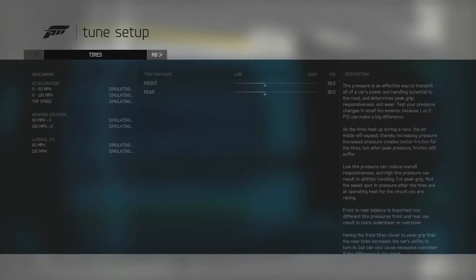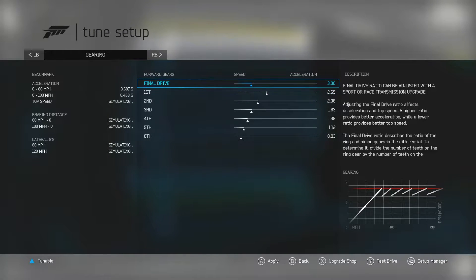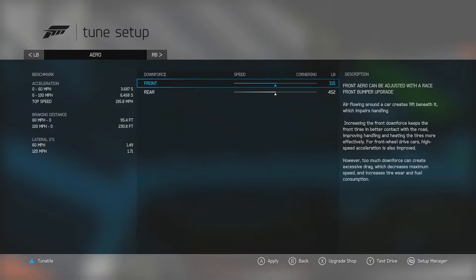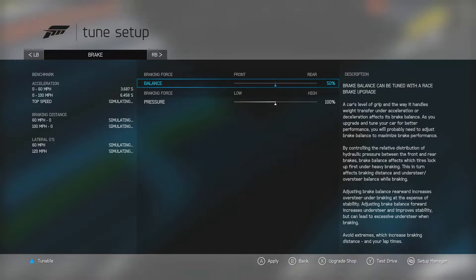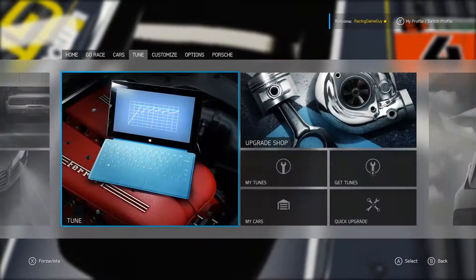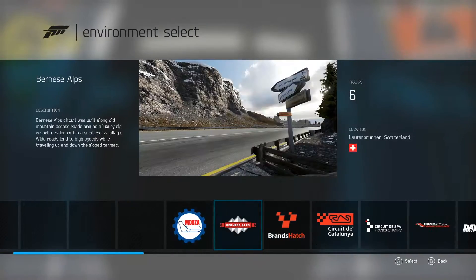Traction is going to be non-existent. Hopefully I can adjust this to kind of account for that a little bit. Gearing looks good, camber looks good, all the way lowered already - yeah it all looks good. Maybe a little bit more downforce. Alright, let's try that and let's go to test drive and see what this thing has got.